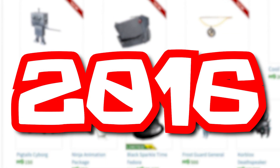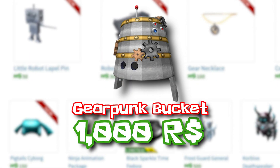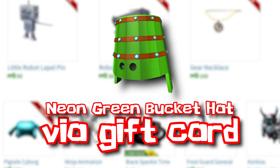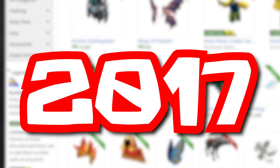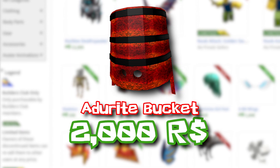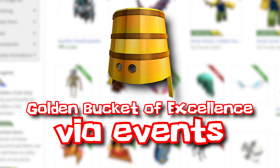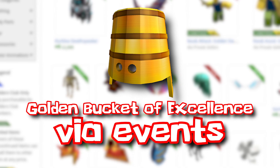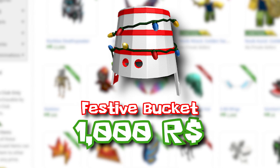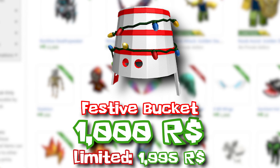2016 also saw a few buckets get released, like the Gear Punk Bucket for 1,000 Robux. We later got the Neon Green Bucket Hat, which could only be obtained via a Roblox gift card. 2017 had more buckets. The Adorite Bucket is still on sale for 2,000 Robux. The Golden Bucket of Excellence was awarded to users who won the Turkey-tastic Tournament and the School's Out Tournament. And the Festive Bucket, which sold for 1,000 Robux and turned into a limited later on, now selling for 1,995.